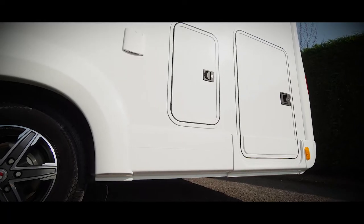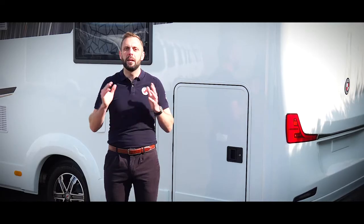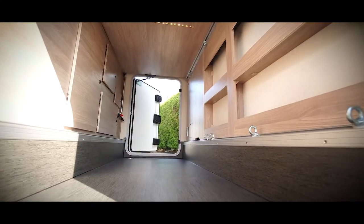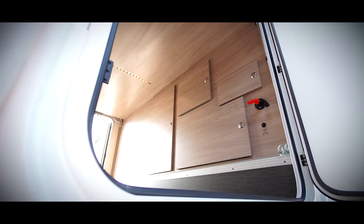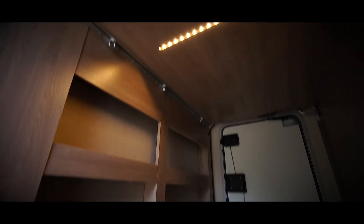The Travelmaster is built for exploration and adventure. One of the key features that will help you make the most of wherever you go is the large rear garage. This dual-access heated storage space will ensure you can take all the gear you need to help you make the most of your free time.